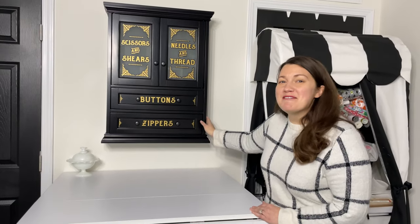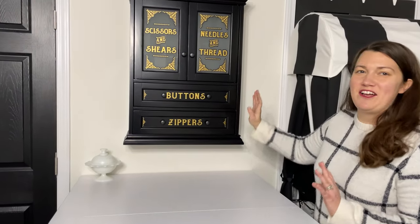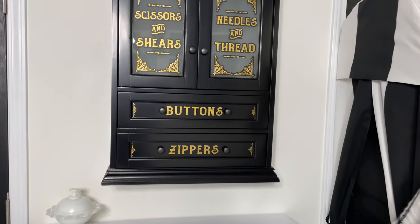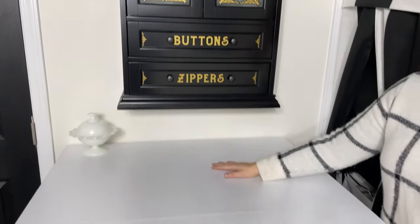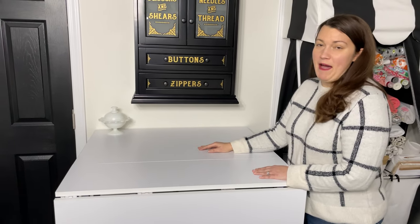Next we have my bathroom cabinet turned scissor, thread storage, and just all my cutting accessories. My fold-out cutting board — this is where I do all of my silhouette cutting for vinyl and all my fabric cutting too.